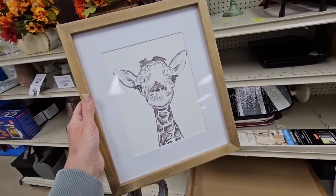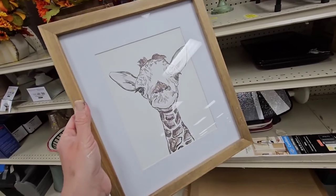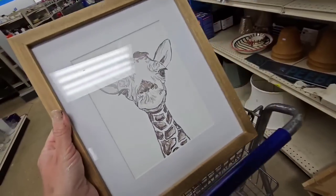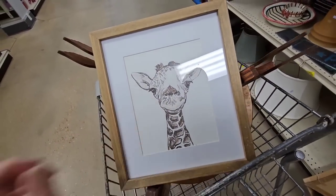And then my husband brought me this picture because he said it reminded him of our son Waylon. So we'll get that. It is $3.99, and I think I'm gonna put it in the boys' bathroom.